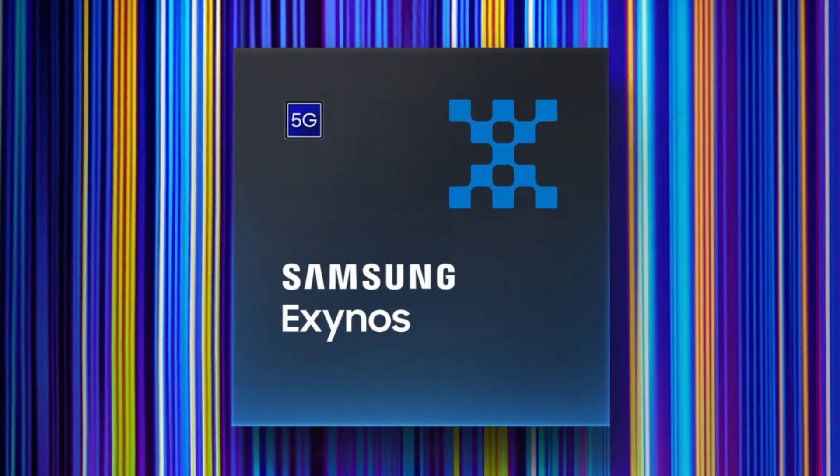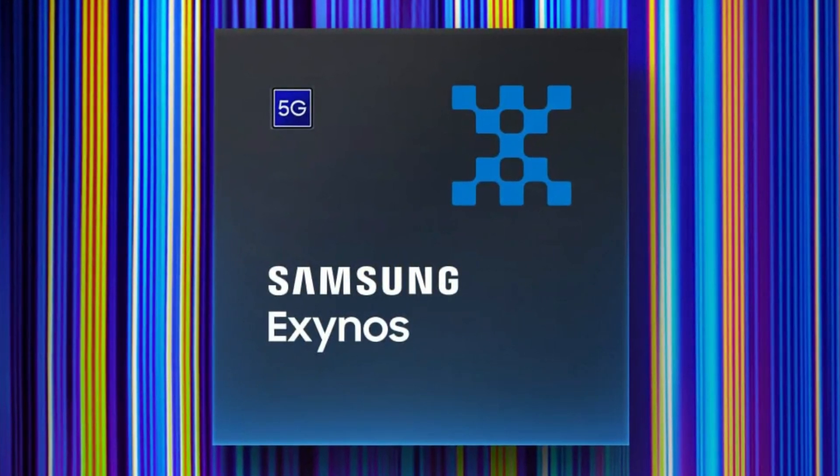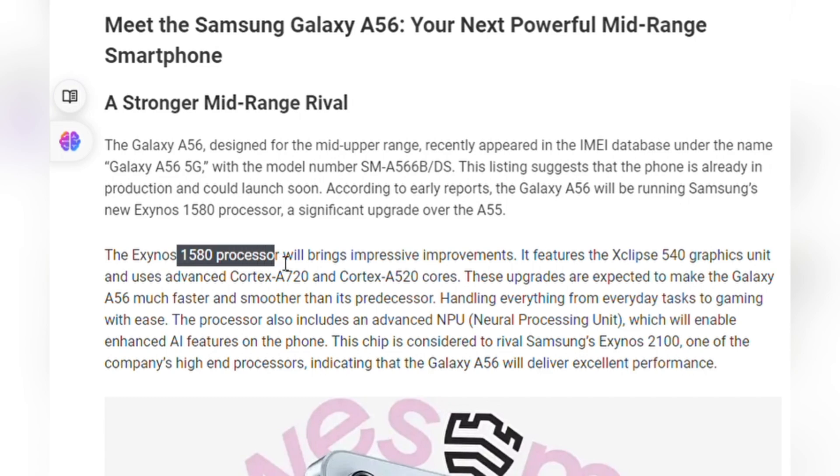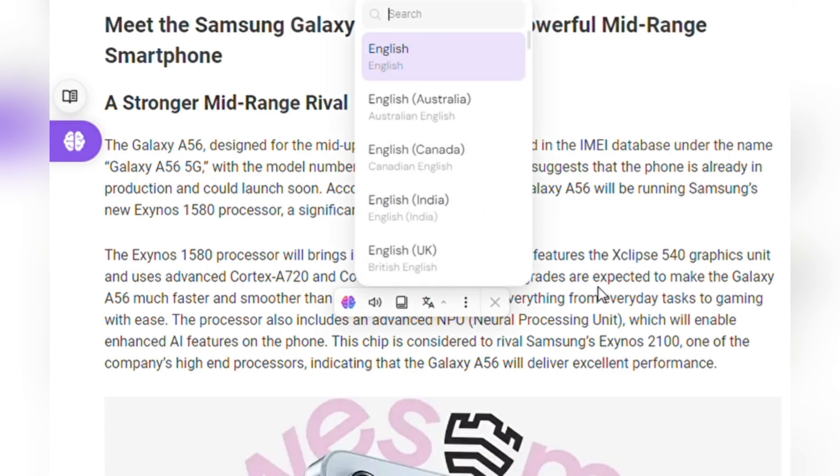One of the standout features of the A56 is its powerhouse, the new Exynos 1580 processor. This is a significant upgrade over the A55. The Exynos 1580 not only includes an Xclipse 540 graphics processor, but also features advanced Cortex cores — an A720 and an A520.